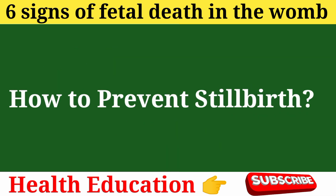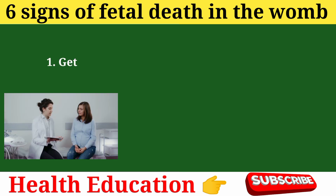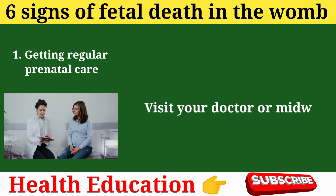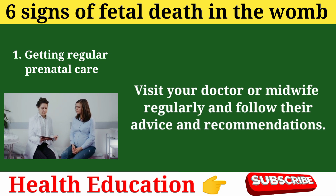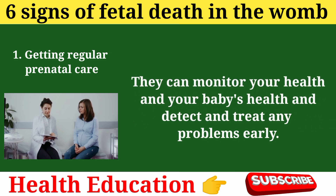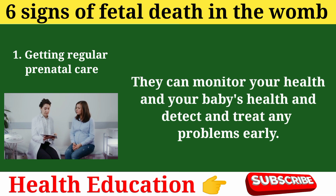How to prevent stillbirth. While some causes of stillbirth are unavoidable, there are things you can do to reduce the risk and have a healthy pregnancy and delivery. Prevention tip 1: Getting regular prenatal care. Visit your doctor or midwife regularly and follow their advice and recommendations. They can monitor your health and your baby's health and detect and treat any problems early.